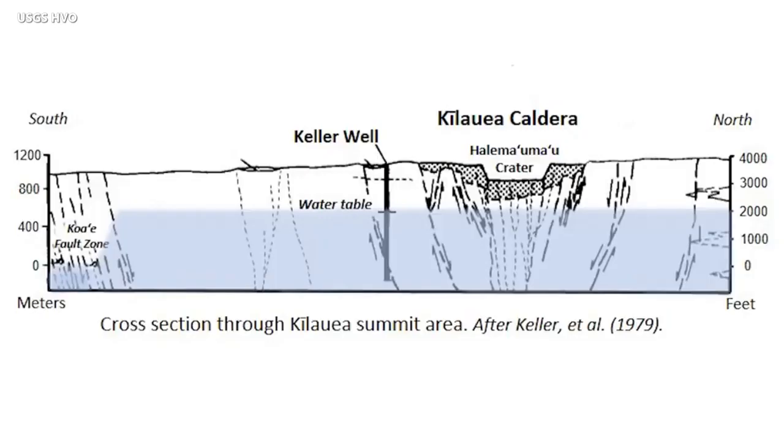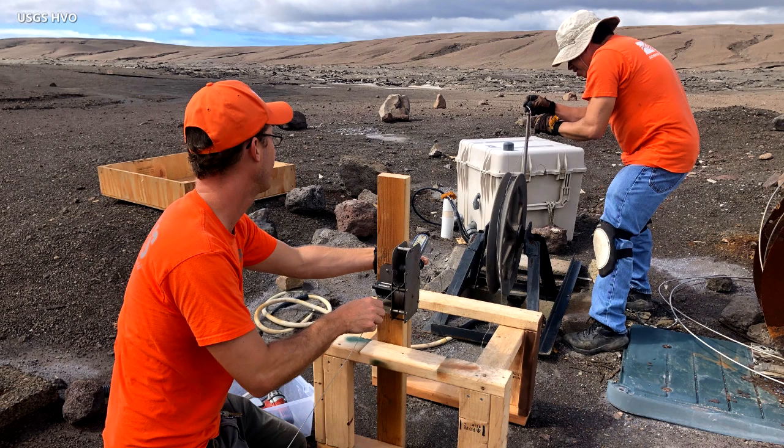It was originally discovered in 1973 when a National Science Foundation research drill hole was drilled about a mile south of where the lake is now. It drilled down to sea level but found water just about 500 yards below the crater floor. Water in the well has been monitored since then off and on, and its level has varied probably less than 10 or 20 yards since 1973.